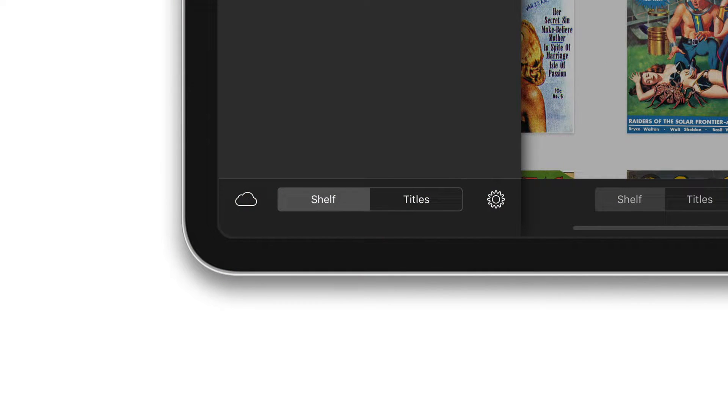Another feature I added that a lot of people were asking for was the ability to now sort collections alphabetically as well as manually. At this point I'm trying to save really big features for iComics 2, but if there are any other features like this that people would like and they don't seem very big, please let me know.